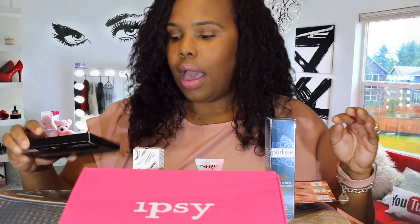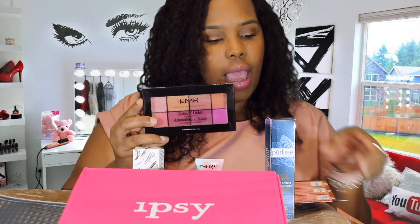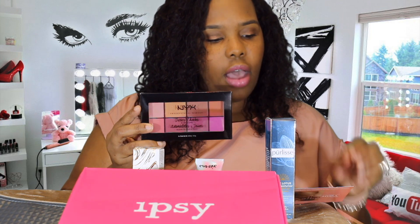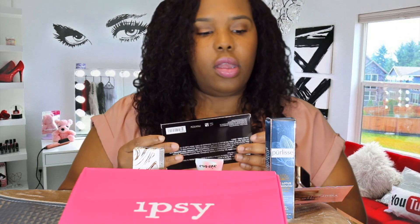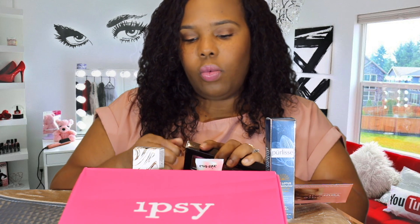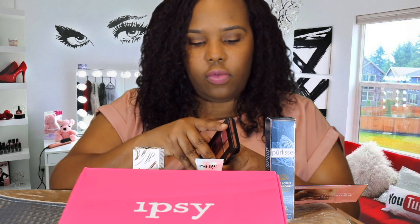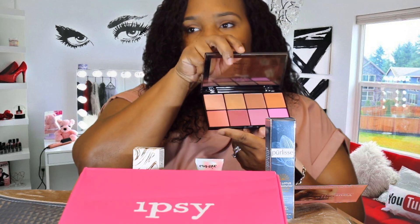Next we got more color from NYX — this is a Sweet Cheeks Blush Palette, and it's worth $20. I really like this subscription service because most of the time when I'm looking for something, I'll find it in a box. The Ipsy service normally gives me things I can travel with. Let's get this open — it comes in the package upside down. And here it is — blushes for your cheeks. Oh, those are some pretty colors!